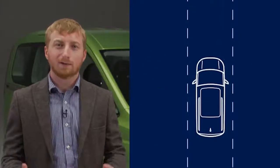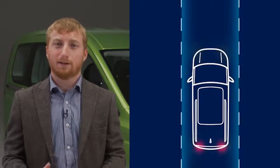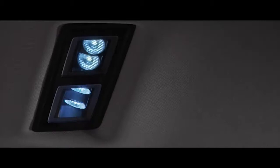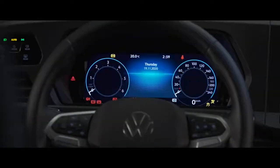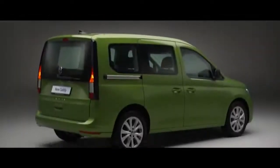Emergency Assist is available as an option on DSG models. When Travel Assist is activated, it detects if the driver has become inactive and keeps the vehicle in its lane, switching on the hazard warning lights and braking the vehicle to a stop if necessary. Caddy is the most capable, the most comfortable and now the smartest MPV in its class, and it continues to set new benchmarks. Caddy — for life unlimited.